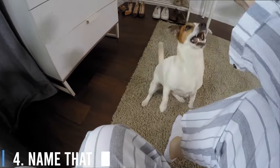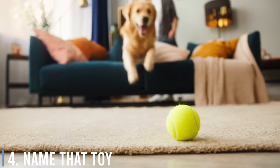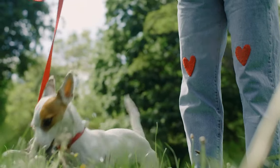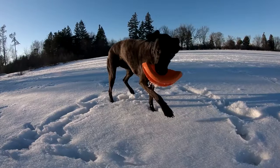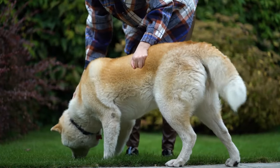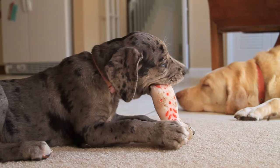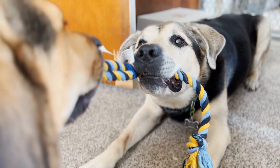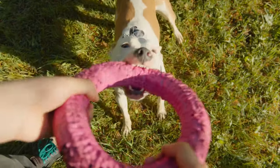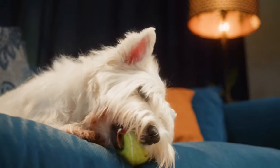Number 4: Name That Toy. Here's a simple yet effective game: line up your dog's toys and give each a distinct name. Ask them to bring a specific toy by name. This game improves their listening skills and helps them associate words with objects, engaging their cognitive skills and strengthening their understanding of words.